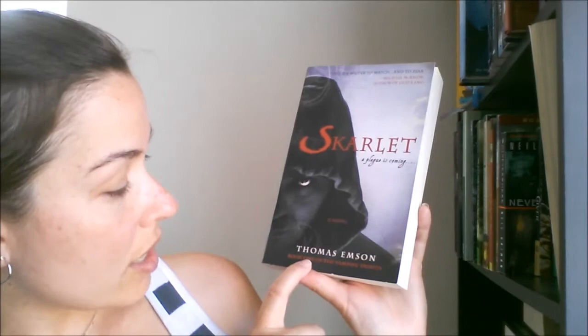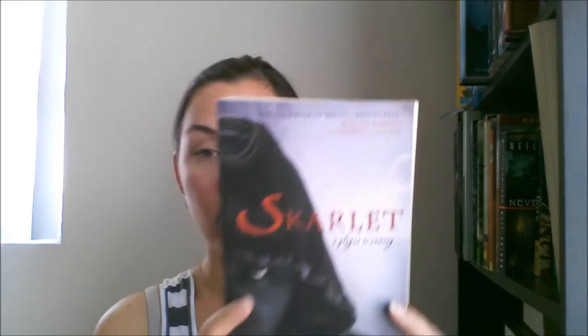Next I got Scarlet by Thomas Empson — this is book one of the Vampire Trinity. I didn't look to see if they had more, I just wanted to see if this one was good first. A plague is coming, so it's a vampire book. I liked the cover — it looked like a creepy man.